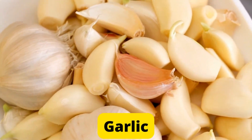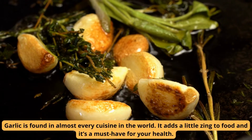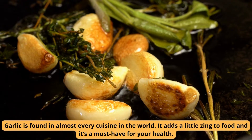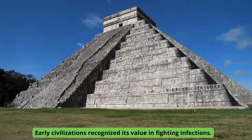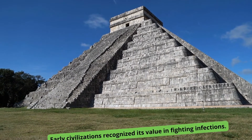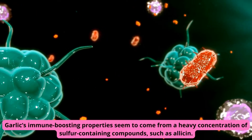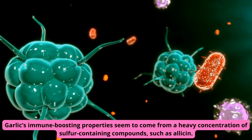Number 2: Garlic. Garlic is found in almost every cuisine in the world. It adds a little zing to food and it's a must-have for your health. Early civilizations recognized its value in fighting infections. Garlic's immune-boosting properties seem to come from a heavy concentration of sulfur-containing compounds, such as allicin.